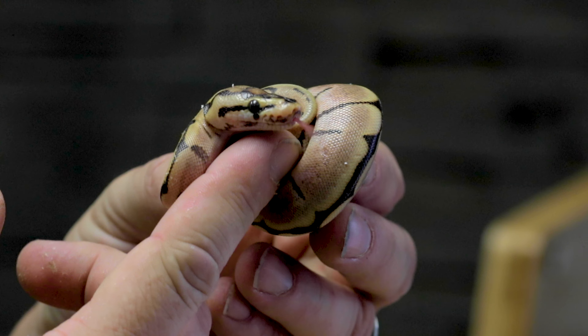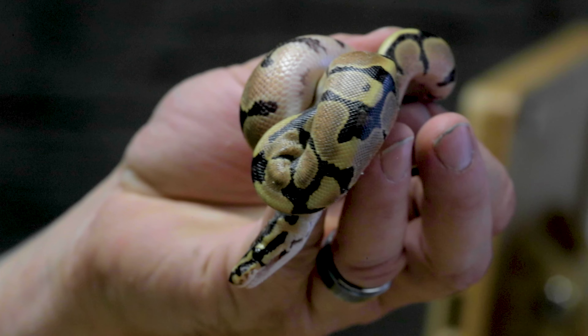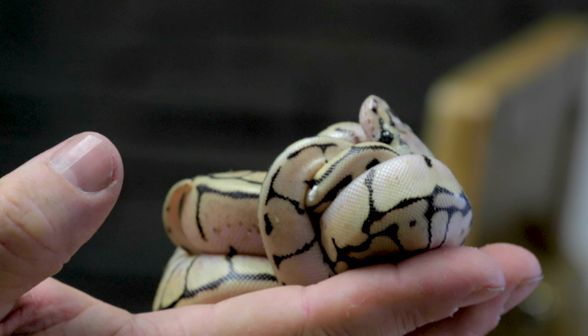We hatched out that clutch that was the spider bred to a pastel bamboo vanilla woma. They came out of the egg quick - we literally just cut them like a day and a half ago and they're all out. Starting simple: this is just a vanilla spider ball python, a double gene with vanilla and spider. And this is the same animal but a vanilla woma ball python, so it's the other kind of pattern reduction. Spiders and womas are a bit similar - both are reducers - but they have a slightly different pattern.